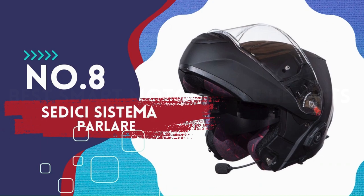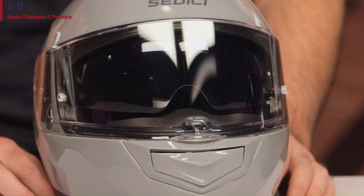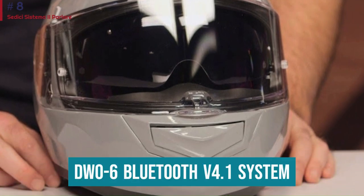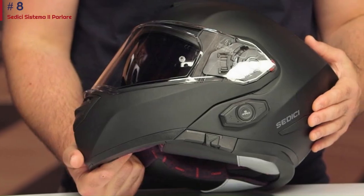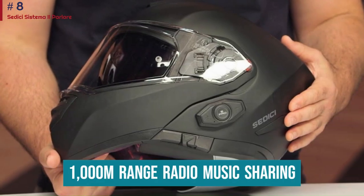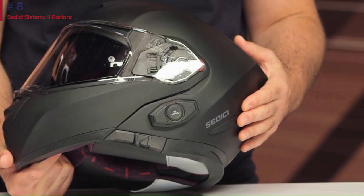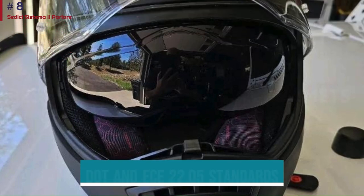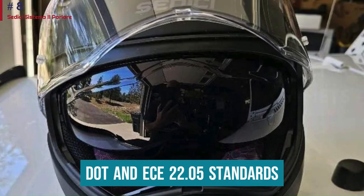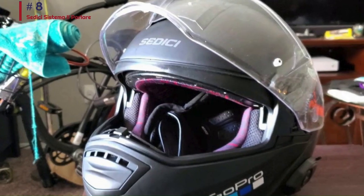Number 8: Sedisi Systema 2 Parler. The Sedisi Systema 2 Parler may look like a simple modular helmet, but it has a fully integrated CNA D006 Bluetooth 4.1 system. This allows for 4-way intercom, a 1000-meter range, radio, music sharing, audio multitasking, and more. It's also great as a helmet — built with fiberglass and Kevlar, it meets both DOT and ECE 22.05 standards, so it's very safe.